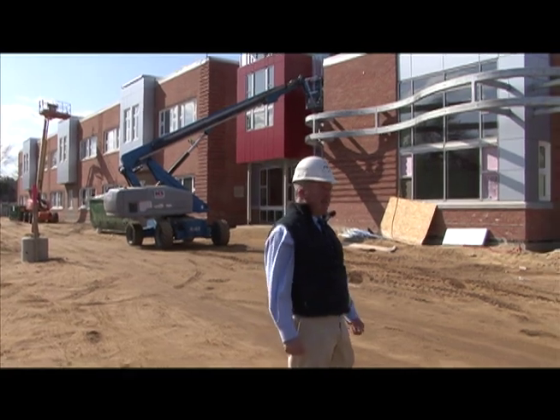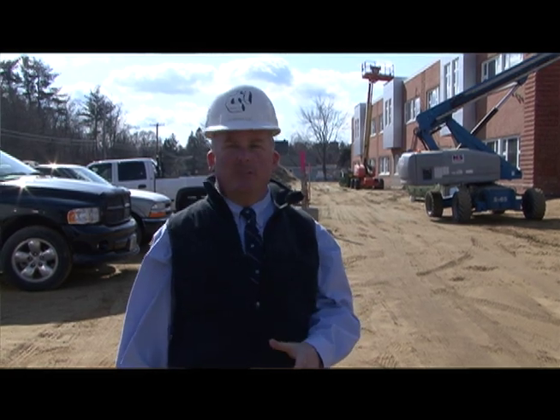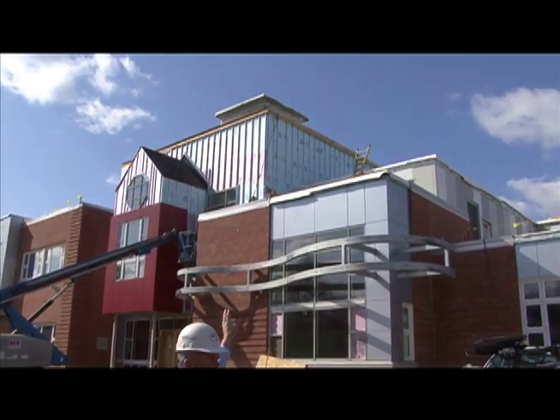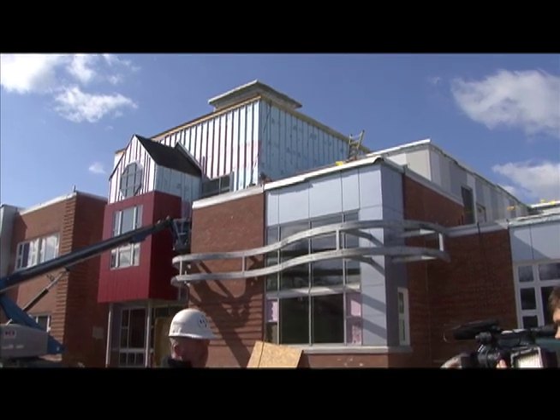We're at the Abbott Downing Elementary School. You can see from the outside we have some unique features to this building. Up on that very top square, we're going to be placing in the next couple of months the old cupola that came from the original Conant School.